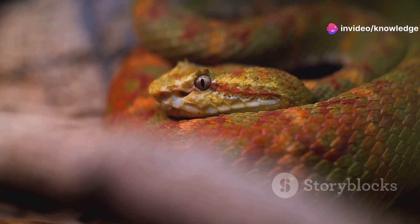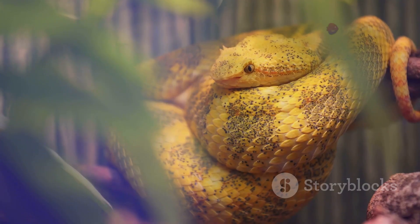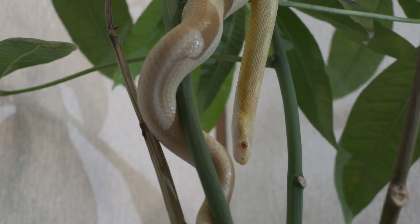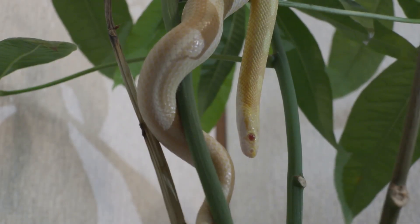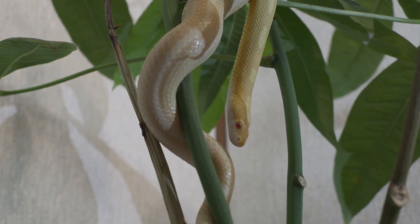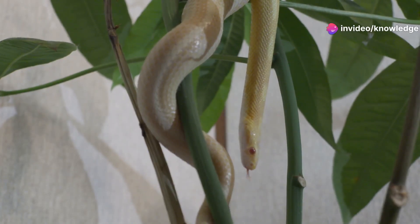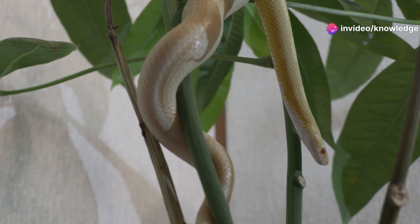In the wild world of reptiles, appearances can be incredibly deceiving. What looks beautiful and harmless at first glance might actually be something you should admire from a safe distance. Snakes in particular are masters of disguise, blending into their environments and sometimes even mimicking each other to survive. Two snakes often mistaken for one another in North America are the corn snake and the coral snake. Their vibrant colors and similar patterns can easily confuse even experienced hikers and nature lovers.